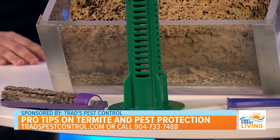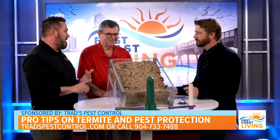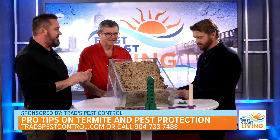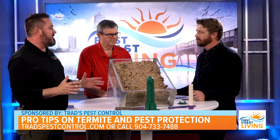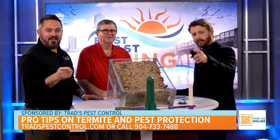I really appreciate you guys coming on today. Where can folks go if they want to hire your services? They can go online and search Google, or visit the Trad's Pest Control website. You can text, email, or call — there's a local call center always ready to answer the phones, even after hours. The number's right there on the screen.